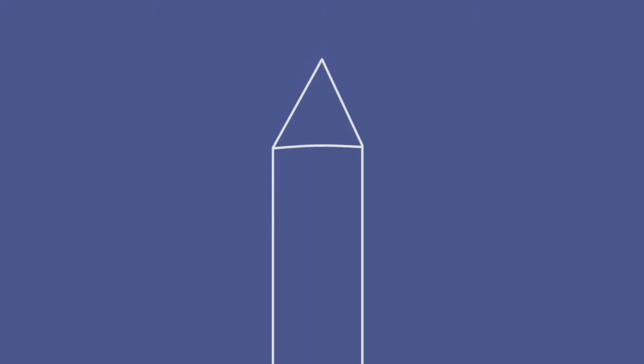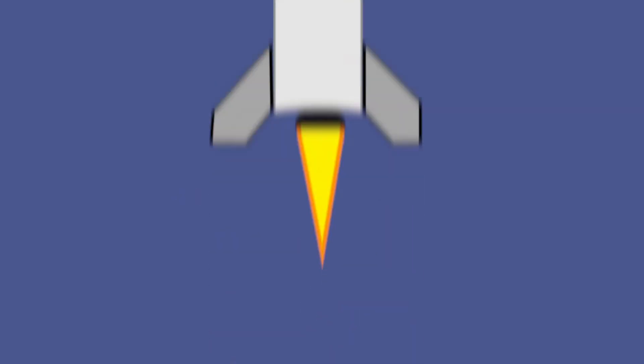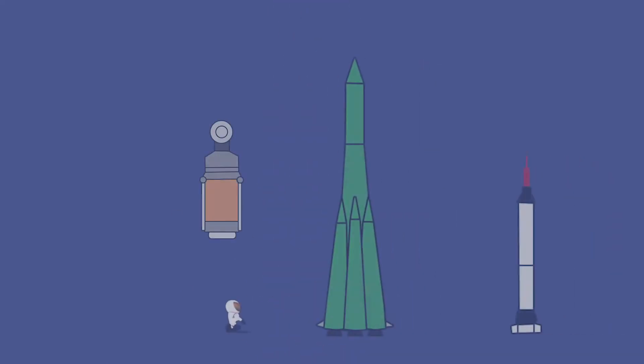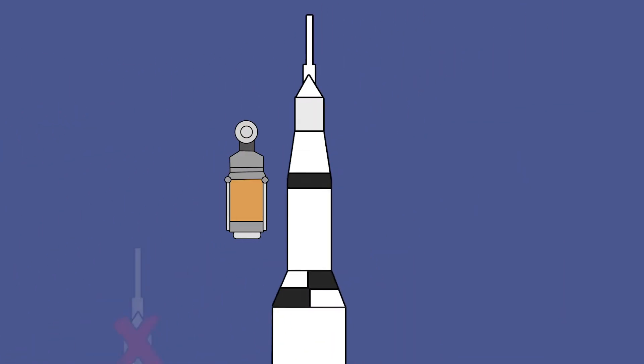Since the 1960s, all equipment for a mission has been mounted atop a single rocket. Over the years, missions have gotten more complicated and the payloads have gotten bigger, requiring a bigger rocket. Mission planning is constantly bumping up against rocket size and weight constraints.